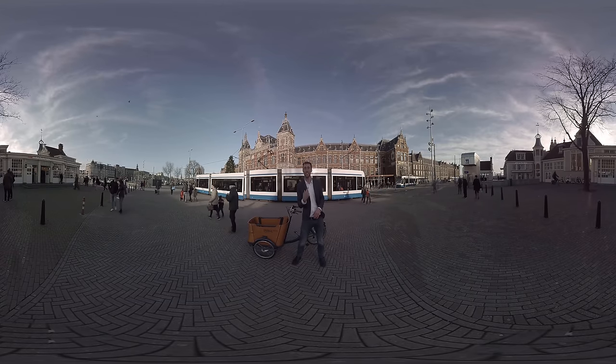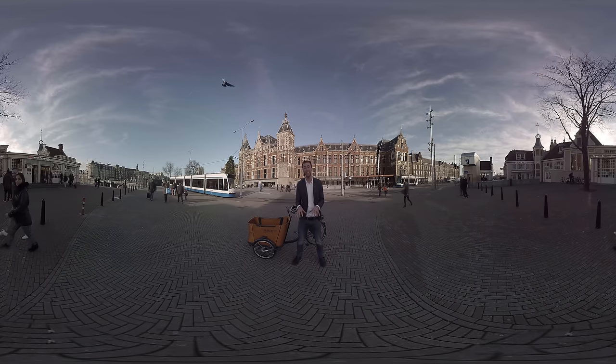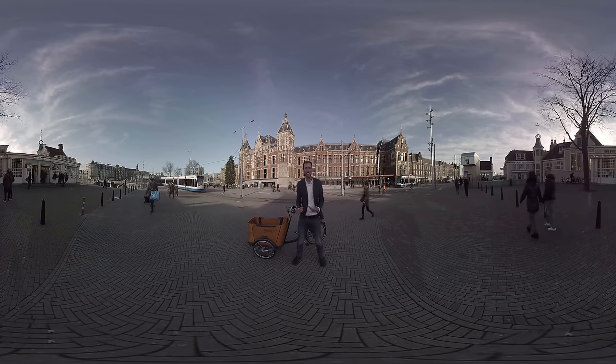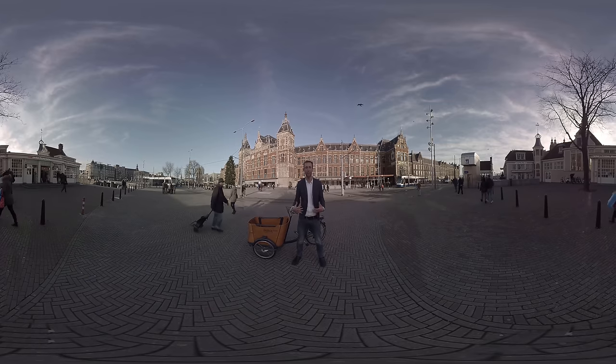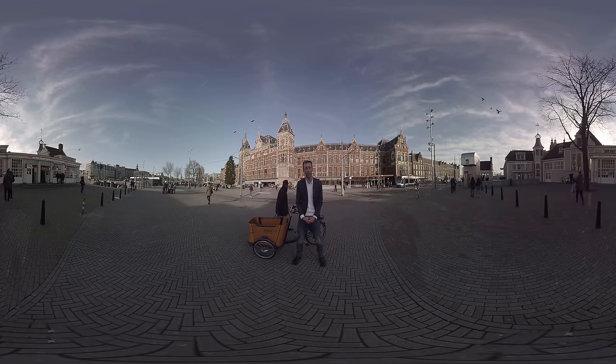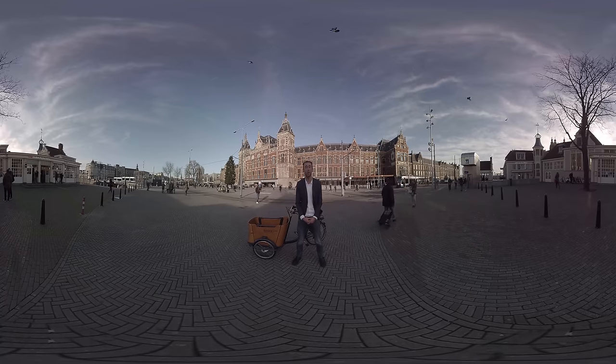This is a special 360-degree video for the EU ministers and officials who will be visiting Amsterdam in order to discuss some of the most important issues the EU is facing. Our final destination: the Naval Terrain and the beautiful Scheepwart Museum, where the EU meetings will be held.